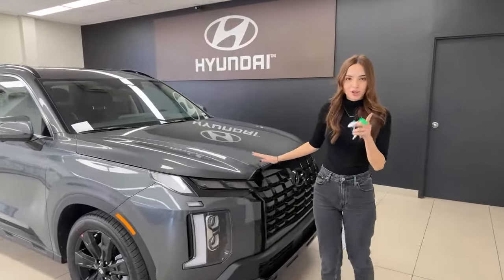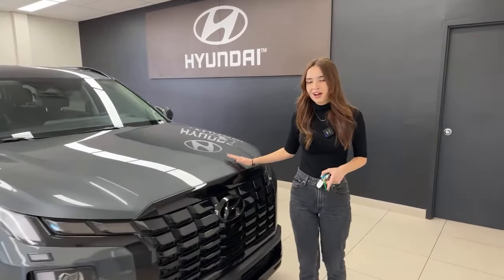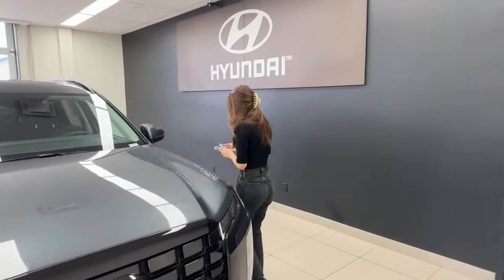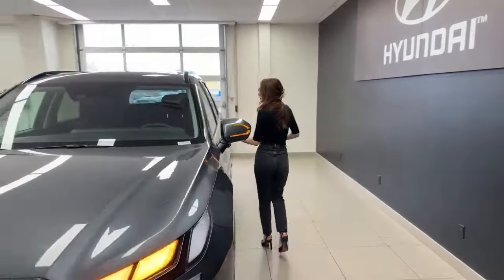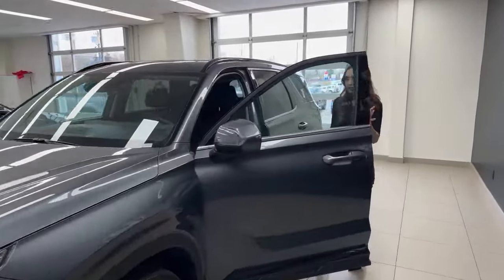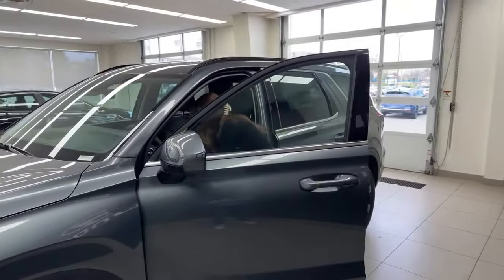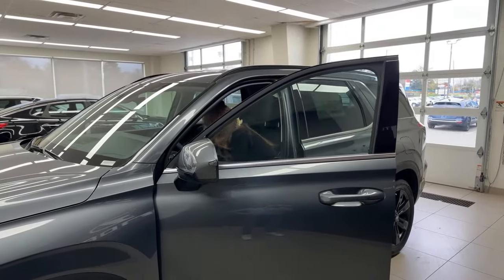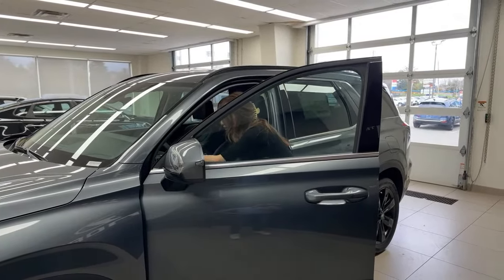We'll start off with powertrain and talk about what's new for 2024 — and there's a hint, there's not a lot. For 2024 they removed the entry-level Preferred trim, so the Urban is now considered your base trim. However, there is absolutely nothing basic about this vehicle.